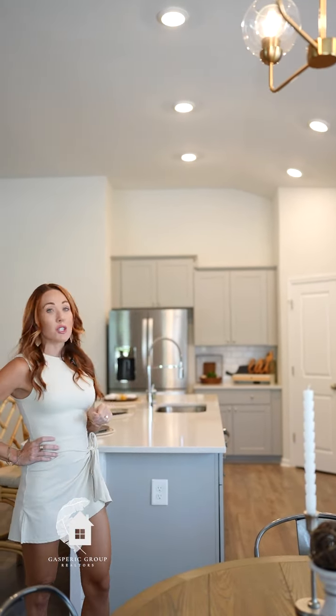The upgrades in this property are unimaginable. We've got a fantastic kitchen behind us, dual fireplaces, a huge screen porch, and a very large porch out front.